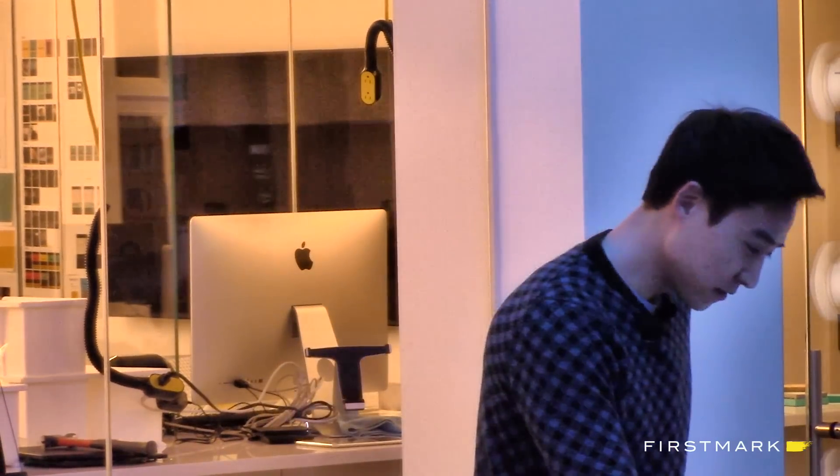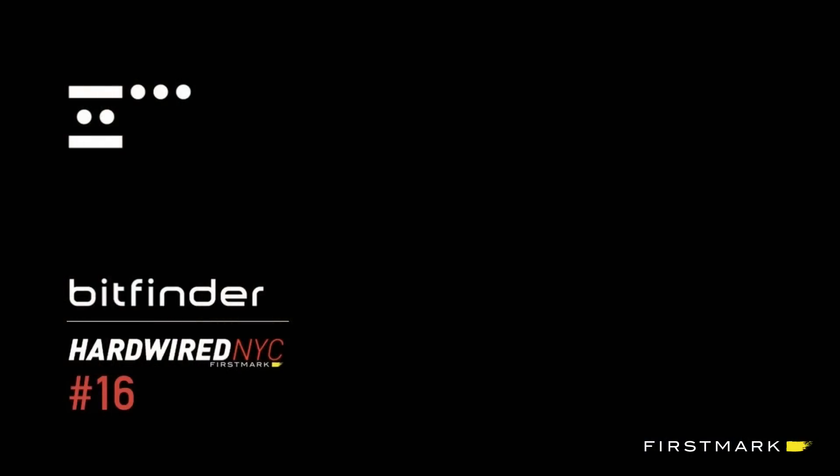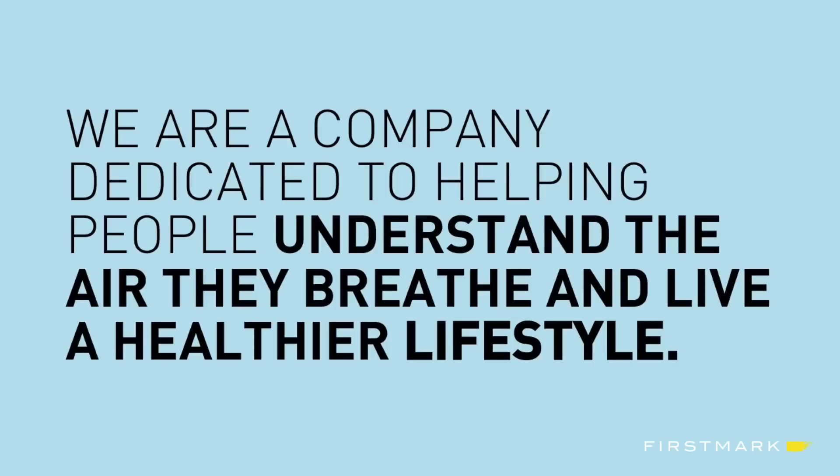Awesome. Anybody building hardware? Great, so this will be right on target. It's a tough position to be in — I'm just in between pizza and beer and you guys, so I'm trying to make it as short as possible but as meaningful as possible too. So, what we do at BitFinder: we build consumer products that help you understand the air you breathe and what it means to your health and wellness.